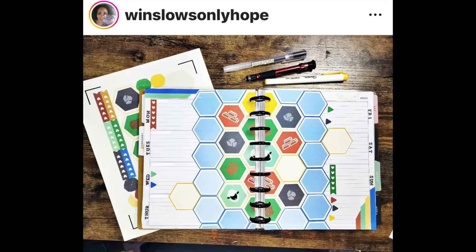Winslow's Only Hope must love the game Settlers of Catan, because she made a spread all about it. I love it when people make spreads that highlight one of their favorite things. Like, I made an avocado spread because I love avocados, and she obviously loves this game, so I think that's really cool. It's an interesting way to decorate the horizontal as well with all of those hexagons.